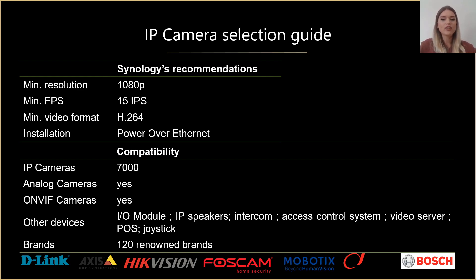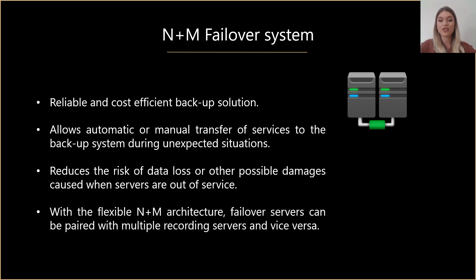Nowadays businesses require 24/7 non-stop video surveillance. However, unexpected accidents such as component or power supply failure, system malfunction, or human error can still occur and result in service interruption, causing inconveniences and extra costs. Thus, instant failover protection is essential for any surveillance system to ensure continuous service without interruptions. Surveillance Station provides a flexible failover option which allows for automatic or manual transfer of services to the backup system during accidents, reducing the risk of data loss or other damages caused by service downtime.